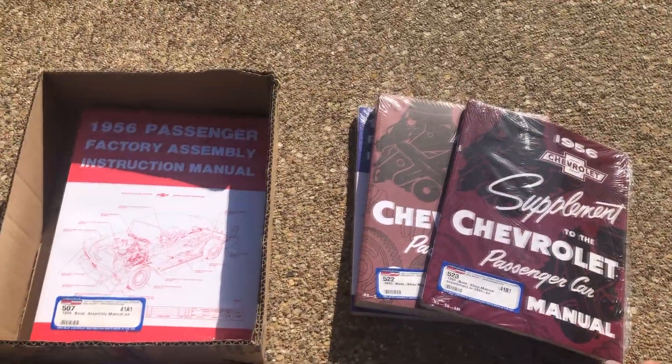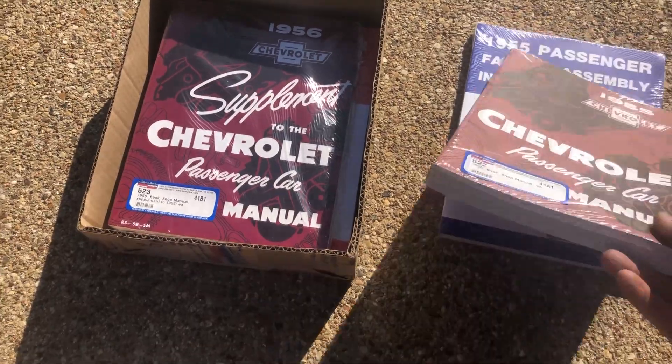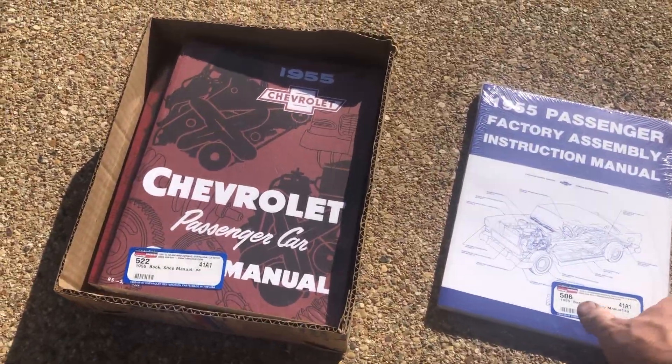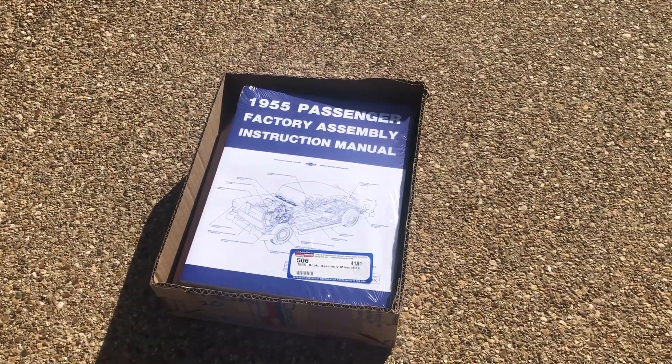The rest of the stuff you saw on the back of the truck, Ed bought for his own personal use — he's not planning on selling that stuff. Anyway, we had a lot of fun and enjoyed it.